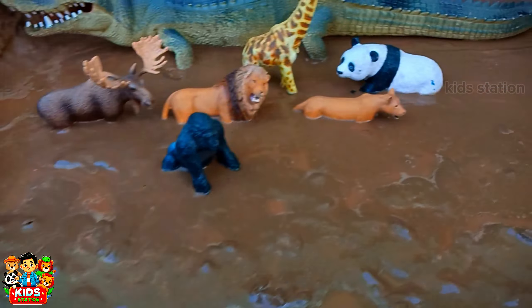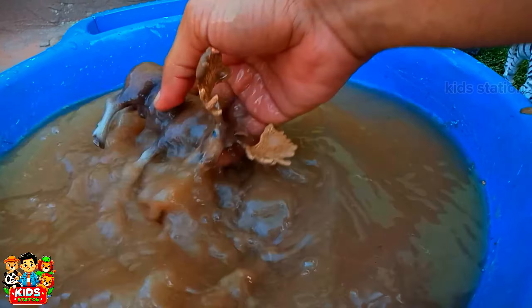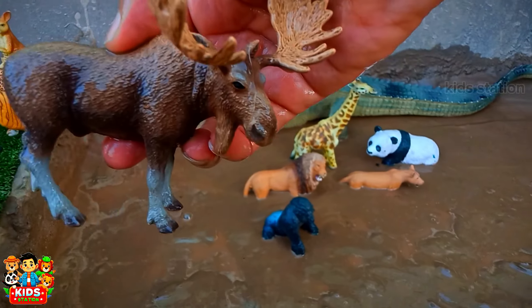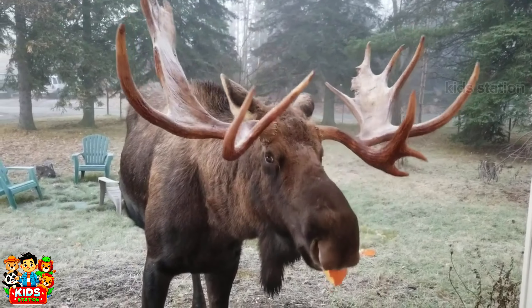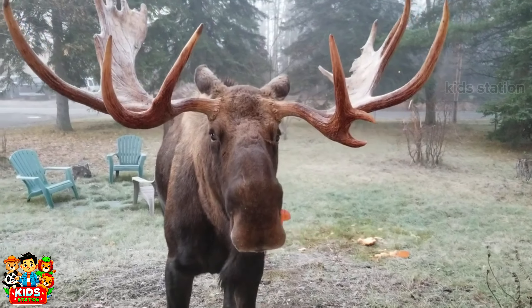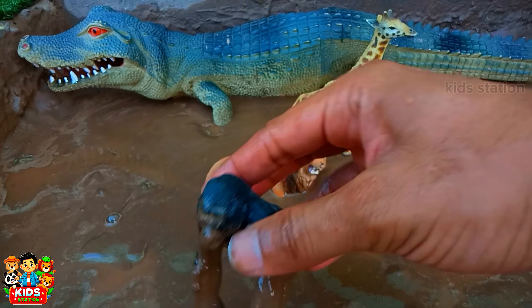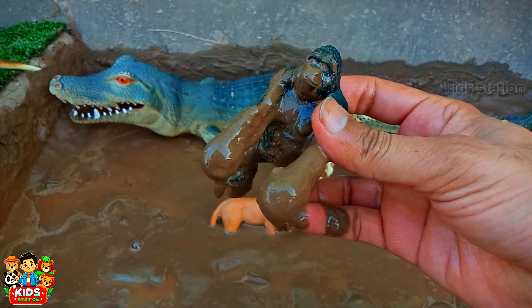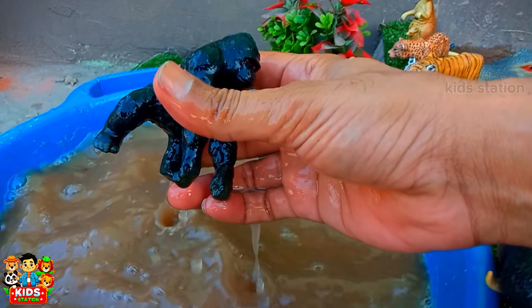And the next one is another big animal toy. Its name is Gorilla.